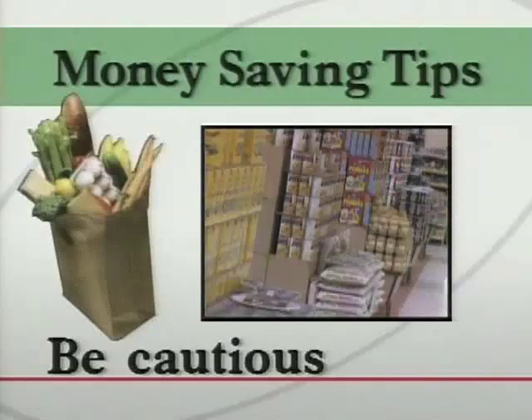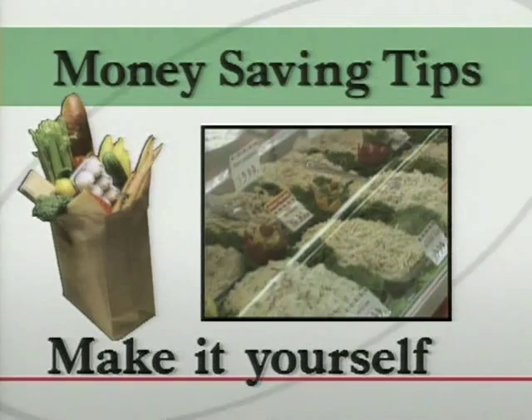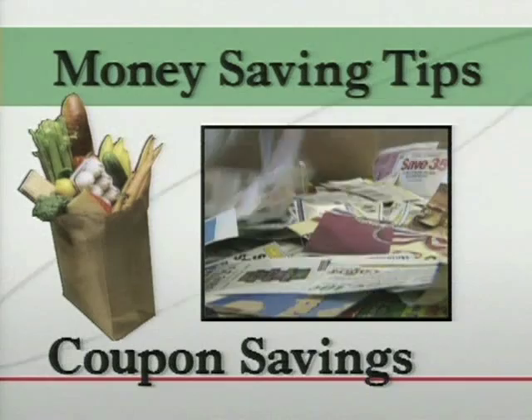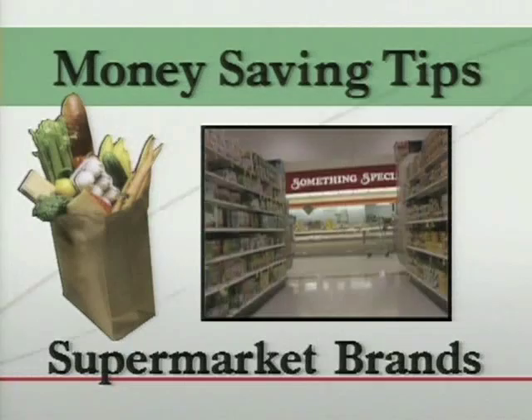Remember, it's important to have a strategy when you go shopping. Here are a few more tips to help you avoid consumer traps. First, be cautious — don't assume an item is on sale just because it's stacked at the end of an aisle. Stay away from pre-made convenience foods such as salads at the store deli; they often cost a lot more per pound than if you made it yourself. Coupons are great money savers, but avoid impulse buying something you don't need just because you have a coupon. Finally, consider buying supermarket brands instead of name brands — they're often equal in quality but lower in cost.